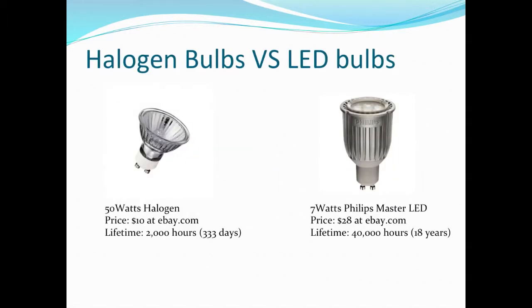Here's an example of pricing. On the left, we have a 50-watt halogen bulb, priced at about $10 on eBay, but it will last less than a year or maybe a little more. On the right, that's a 7-watt Fieldmaster LED. The price is higher at the beginning, but it will last about 15 to 18 years. Why? Because this technology doesn't generate as much heat as regular light bulbs — and of course, we're talking about a semiconductor.